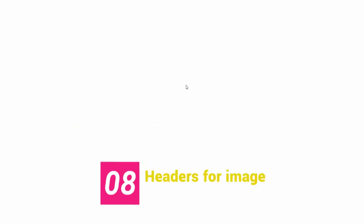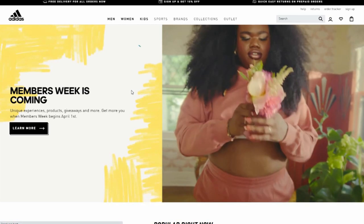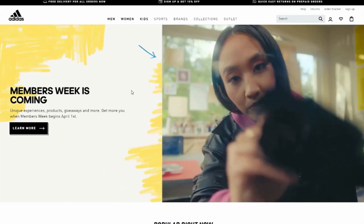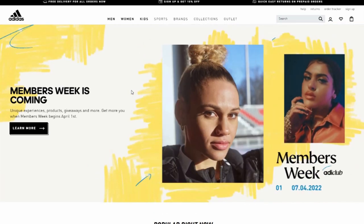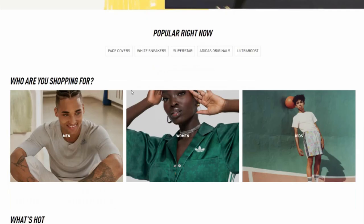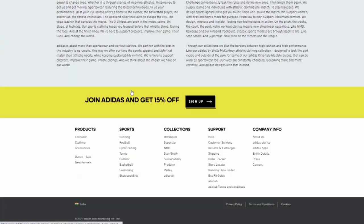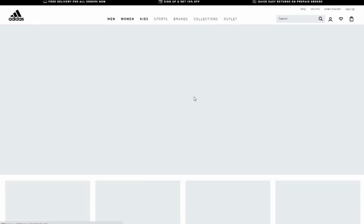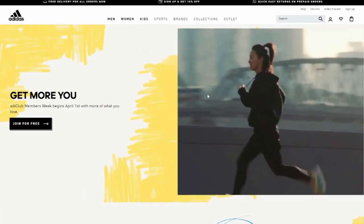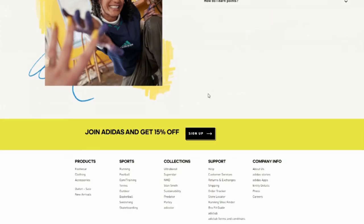Trend eight: Image Headers. It's becoming more common for websites to use a single picture as their whole header. A full image header not only makes a statement but instantly engages users. Check out Adidas' utilization of a strong image to entice customers — it helps that Beyoncé is in the picture. CTA buttons then direct visitors to the next step in their site discovery using striking contrast in this full-image header.